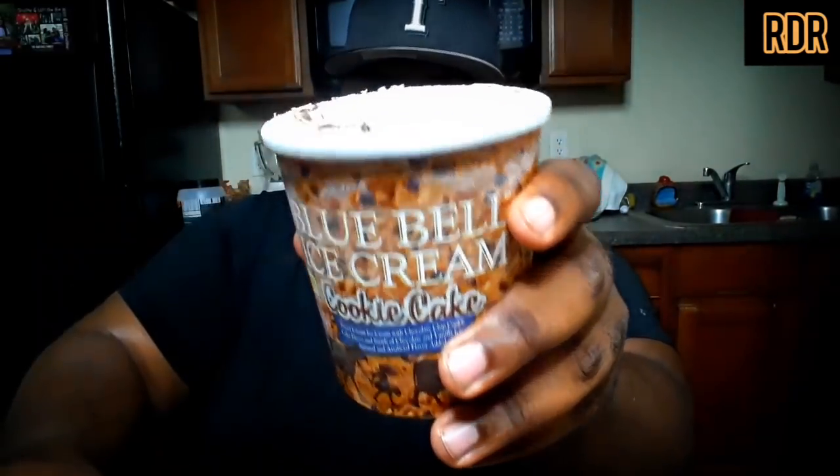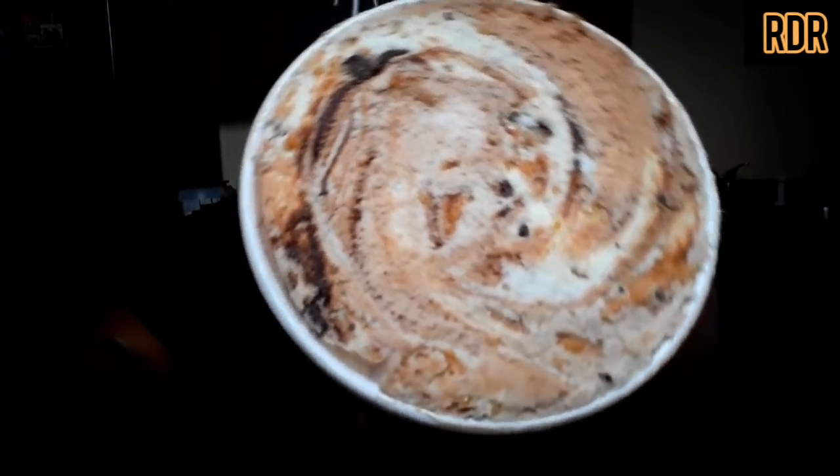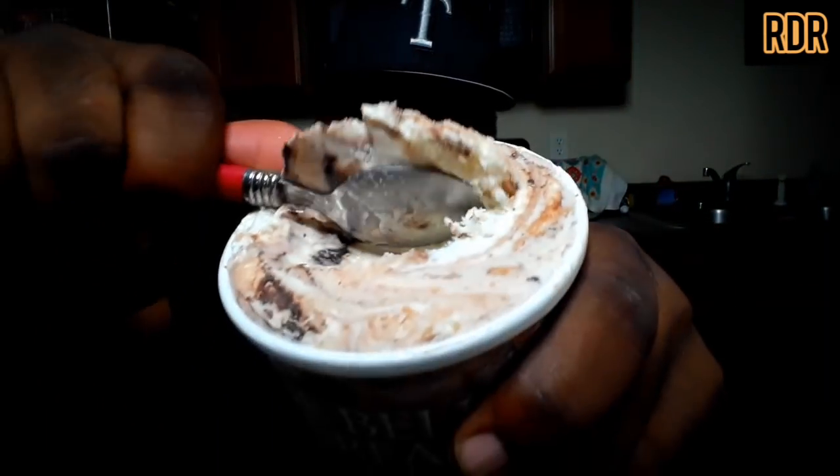All right, now let's go ahead and flip this open — oh, look at that swirl action right here! Cookie cake ice cream in this thing. So let's not play any games, no gimmicks. We already got the thumbnail out the way, the prayer out the way. Let's dig in.